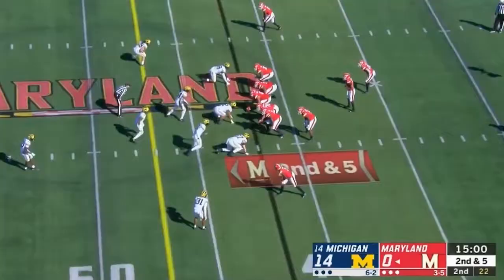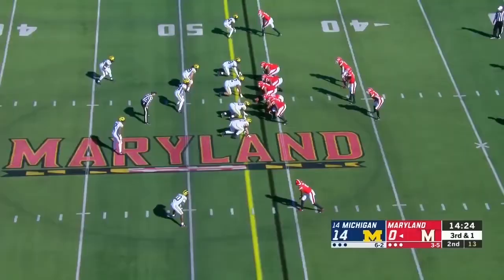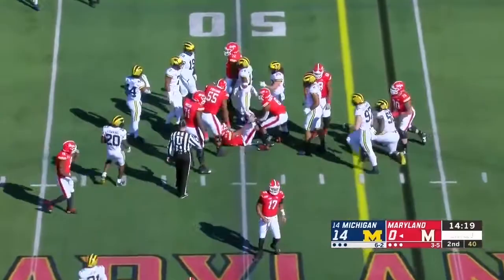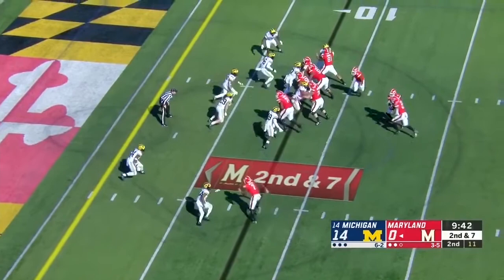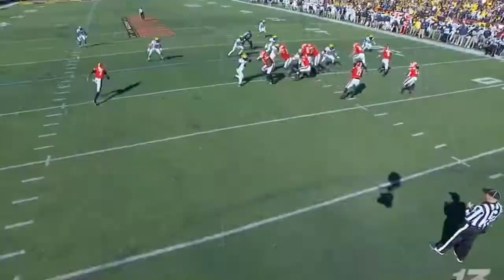Quarter number two. Jackson throwing, completing to his tight end. Again, able to hit his tight end — great player from Michigan. It's Leek, he's got the first down. Out of the shotgun, a true freshman. And Lejean going to keep it — see if he can turn the corner, and he can't.